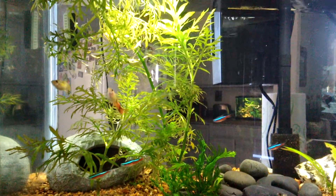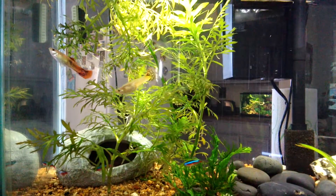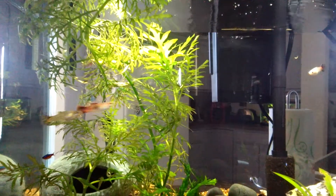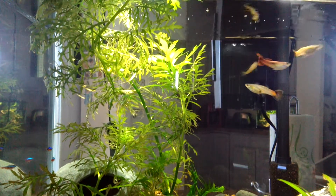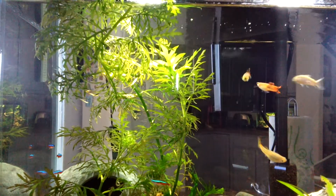So these guppies in here - there's a male and two females. In fact, their water and everything is so fine they've had babies. There's babies in here somewhere. I don't think you can see them - they're right at the top of the tank swimming about. You might just be able to see them.